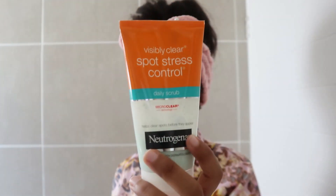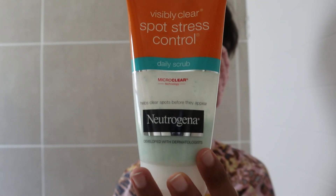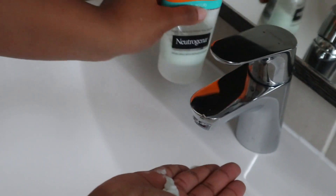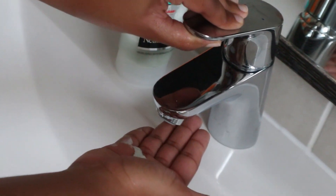First things first, I go in with my face wash. This one from Neutrogena is the bomb dot com — I literally swear by it. It leaves your skin feeling super moisturized, it just does the things. I'm obsessed. So what I do is I dump some in my hands.